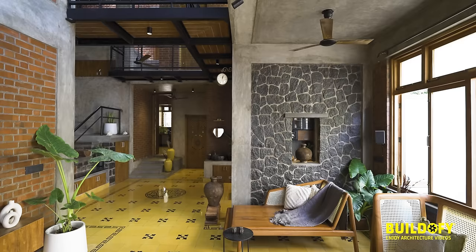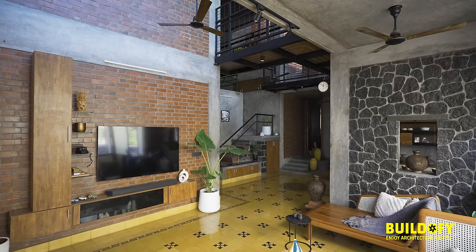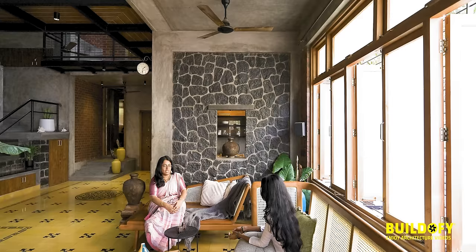The house opens up to a lavish living room with curated wooden furniture. We chose brick as an embodiment of our design. We are greeted with a random marble masonry wall with small openings for artefacts.